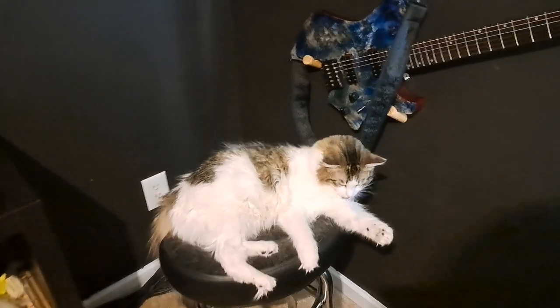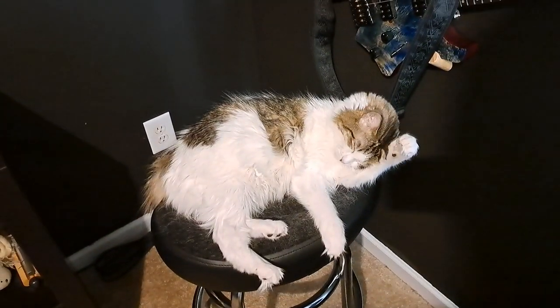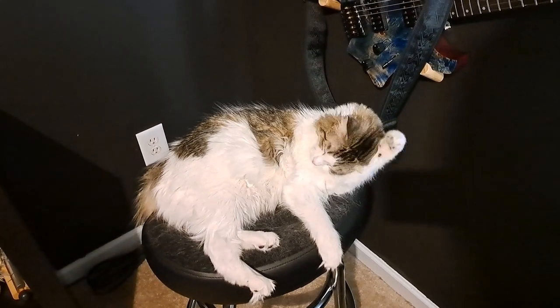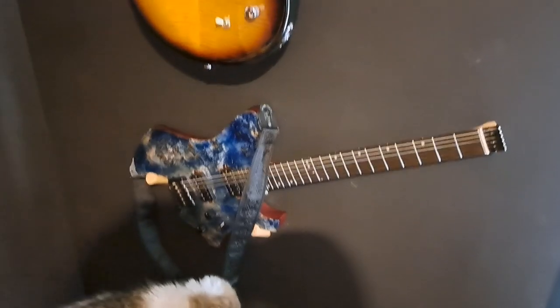This is Willy, and this is my guitar stool which Willy has taken over. He is currently getting himself pretty for the camera. Good job, Willy.